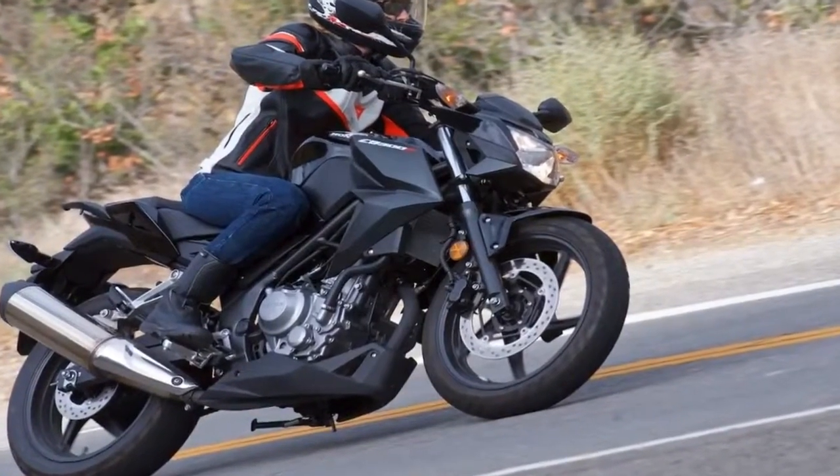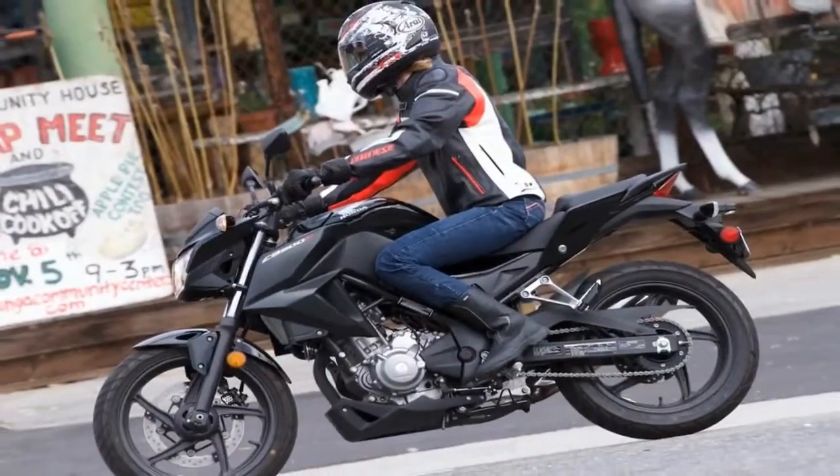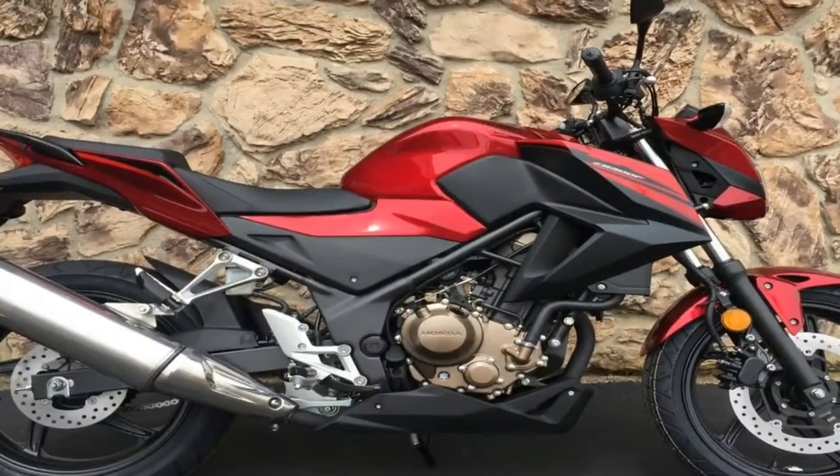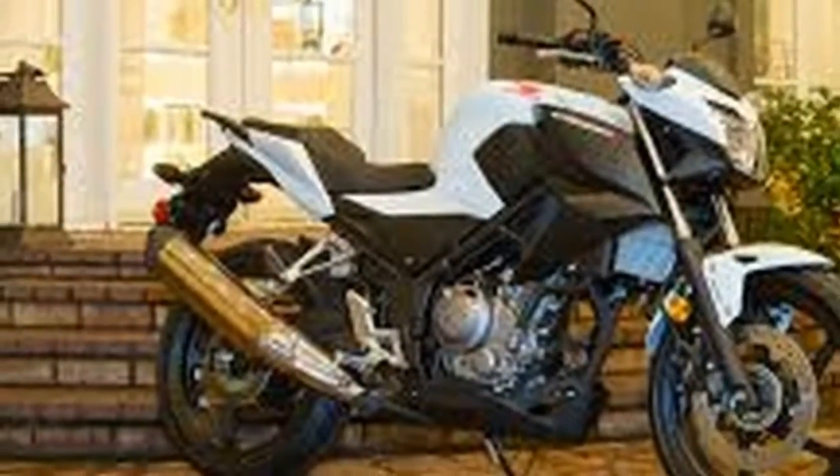The redesigned instrument panel sports a large analog clock for the tach with a host of indicator lights on the left side and a digital LCD display to the right that covers speed, time, fuel range, and consumption, to name a few.